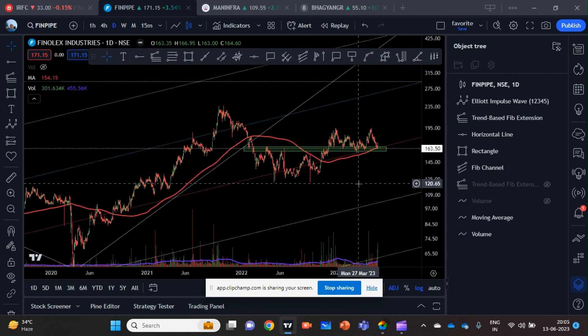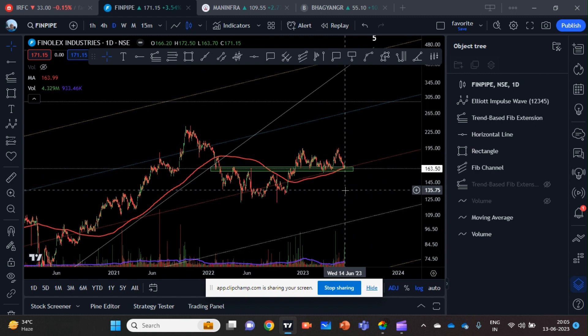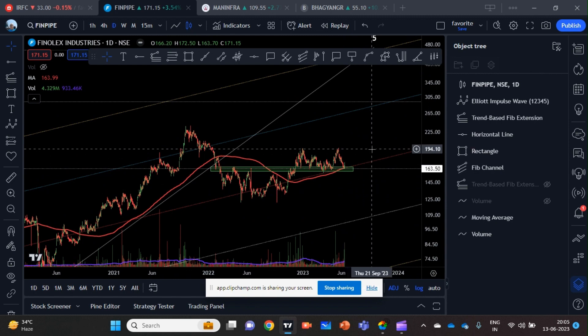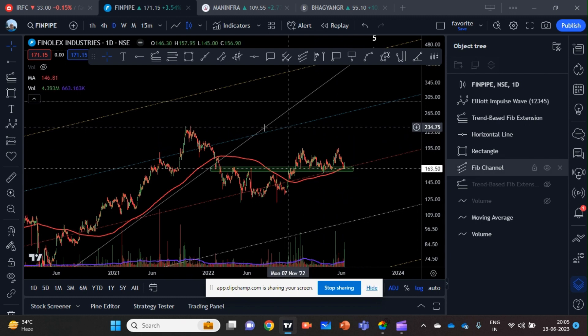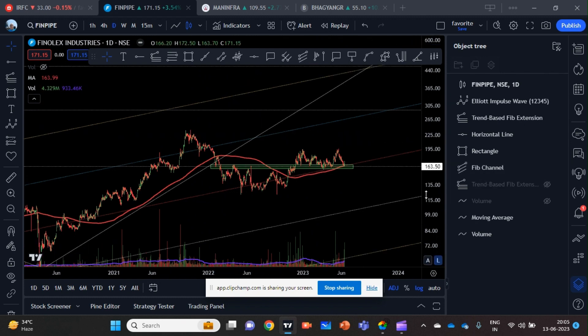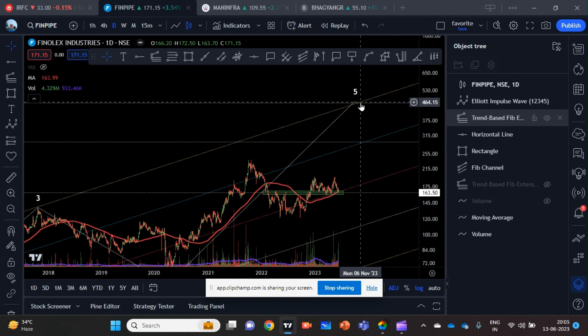If you are a long-term investor, the target is 458. For a short-term trader, the target is 194 — that is where a double top was made — which is a 12% return from the current level and could come in a week or two. The next medium-term target is 238, which is the previous all-time high. But if you can hold for the long term, as I said, you will get 458.